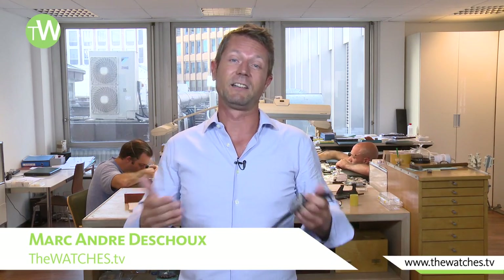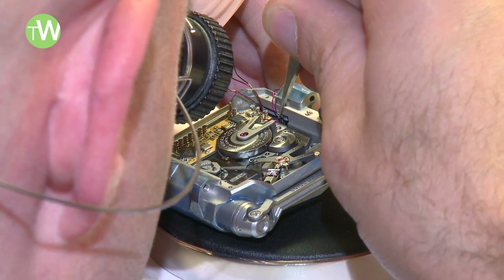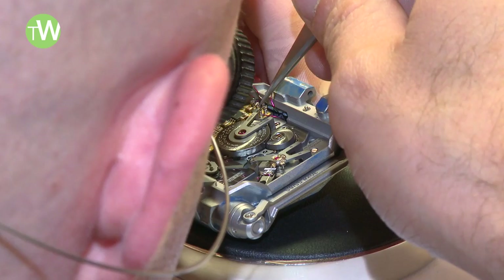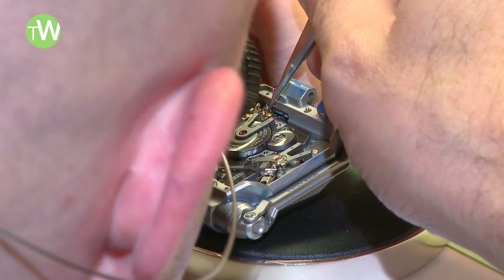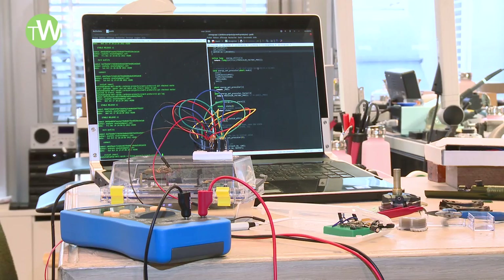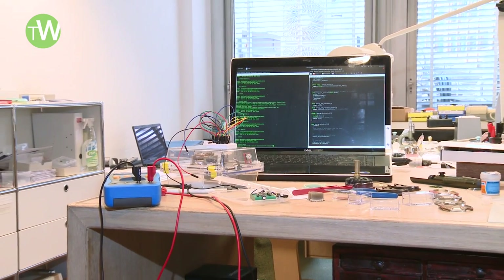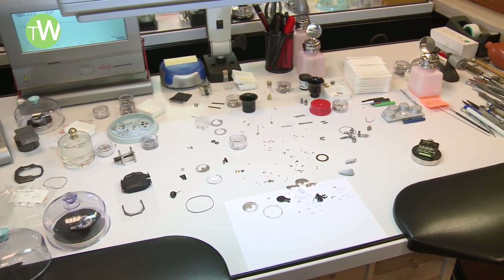We are at Urwerk's Geneva facility, the iconic independent watch brand that has brought a lot of freshness to this industry within the last 15 years with their crazy and complex display of time. They will continue to produce such timepieces, but now they've developed a new department called the U-Research division, which has a clear goal of defining new paths in the world of watchmaking.